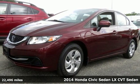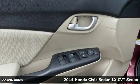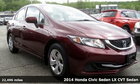It's a 2014 Honda Civic sedan. Get more mileage out of every drive with this Civic. You'll look forward to every drive with features like these.